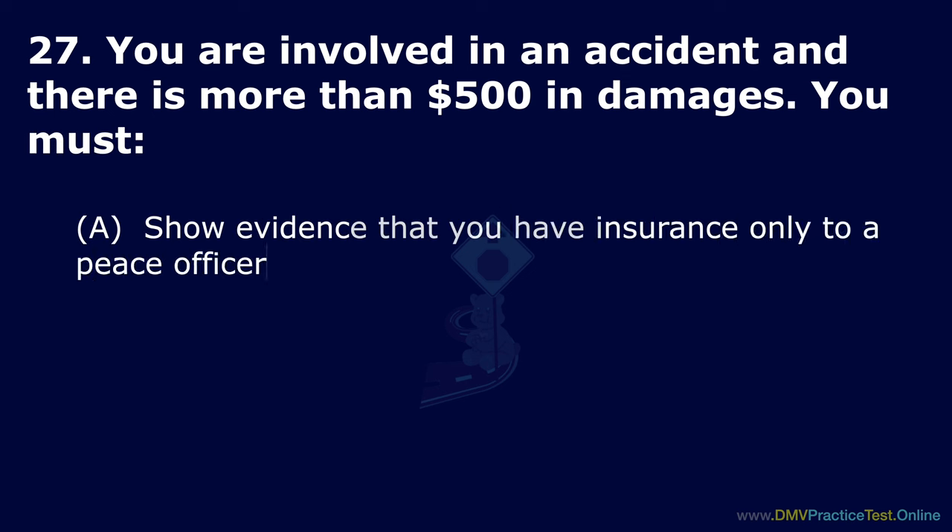Question 51. What is the likely reason for a rear-end collision? Option A: Weaving in and out of traffic. Option B: Following too closely. Option C: Looking in your rear-view mirror too often. The correct answer is: following too closely.